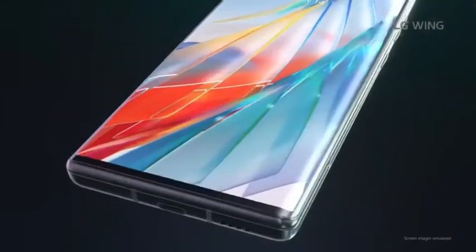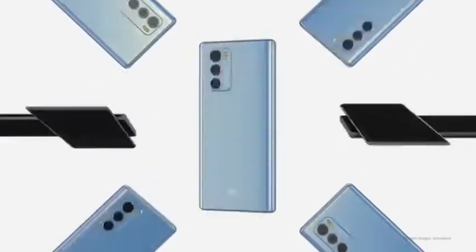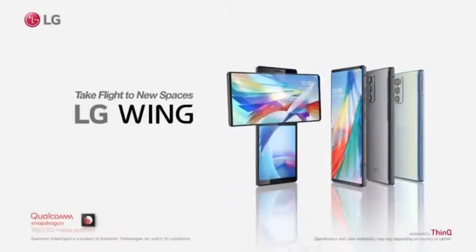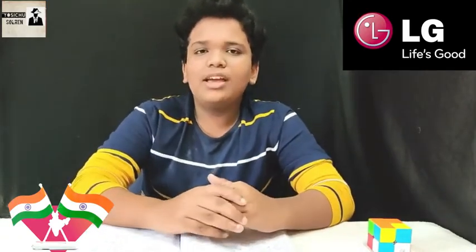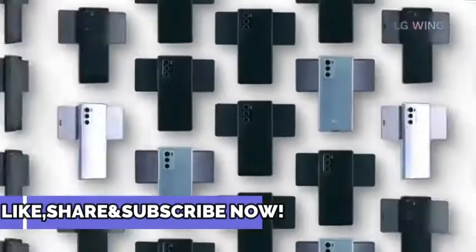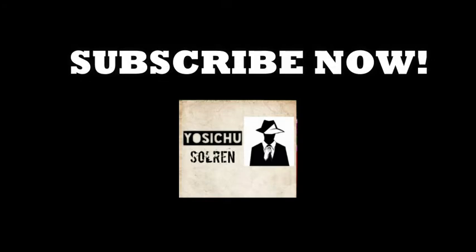The phone has 8GB RAM. North America has a special offer with 8GB RAM. The price has not been officially announced yet, but it may be around $1,000 to $1,200. If you want to buy this phone, please comment. If you have any phone in India, please like and share. If you are subscribed to the channel, subscribe and I will see you in another video soon.